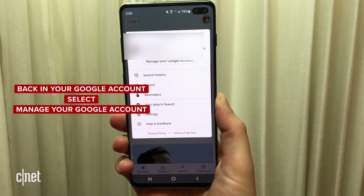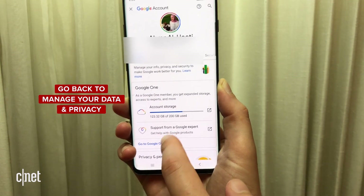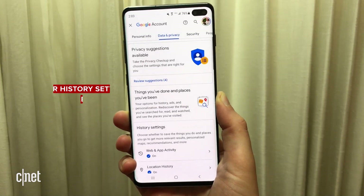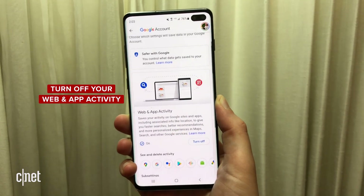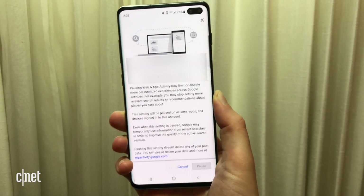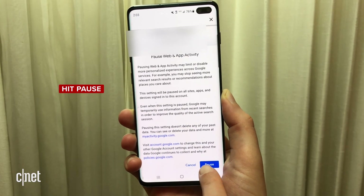In addition to location tracking, you can also stop Google from collecting your web and app activity. I'm back in my Google account and I'm going to click on manage your Google account, then scroll down to manage your data and privacy, and go to web and app activity under history settings. There's an option here to turn off your web and app activity. Hit that, review the information about pausing your web and app activity, and go ahead and hit pause.